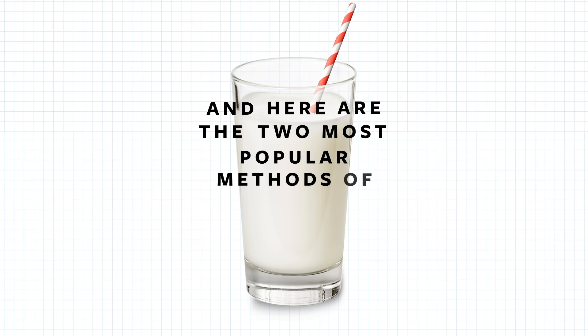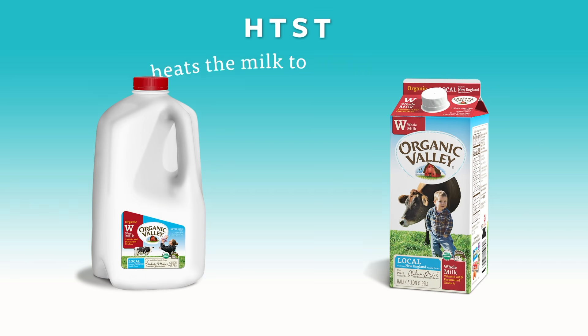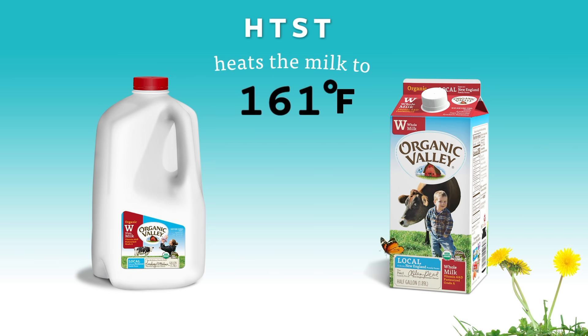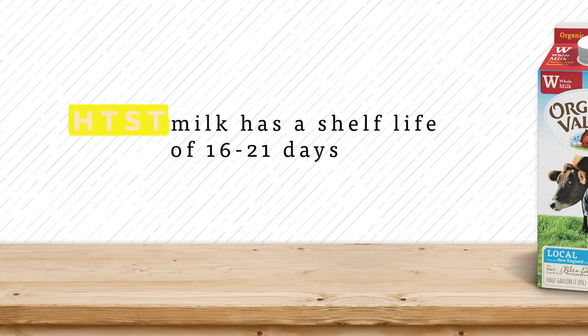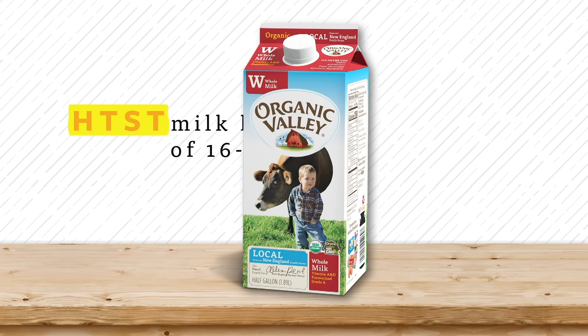Here are the two most popular methods of pasteurization explained. High-temperature short-time pasteurization heats the milk to 161 degrees Fahrenheit for 15 seconds, and then rapidly cools it to 39 degrees. HTST milk has a shelf life of 16 to 21 days.